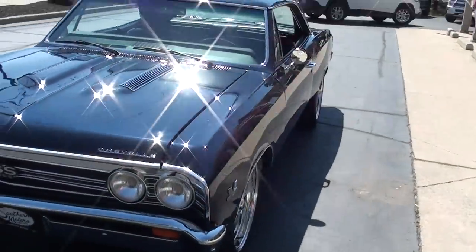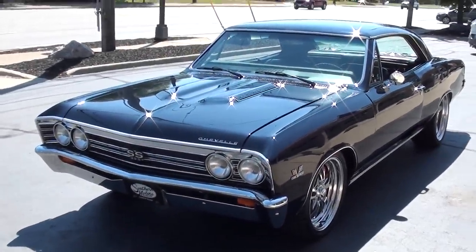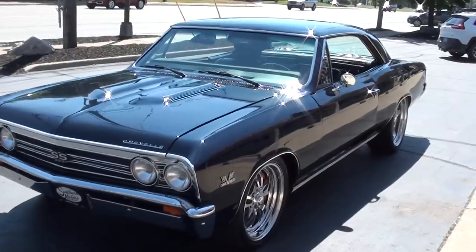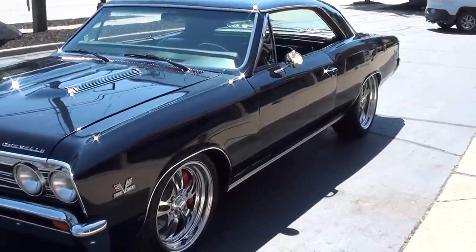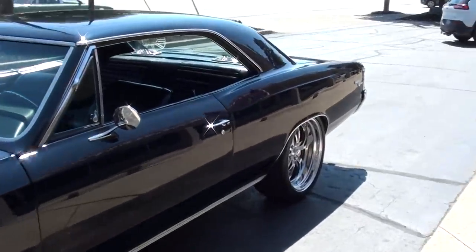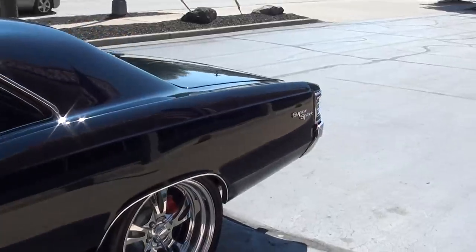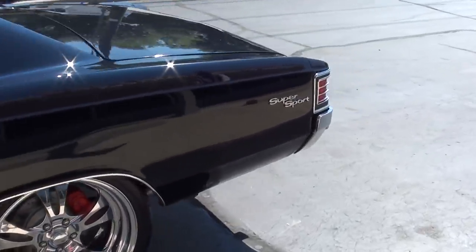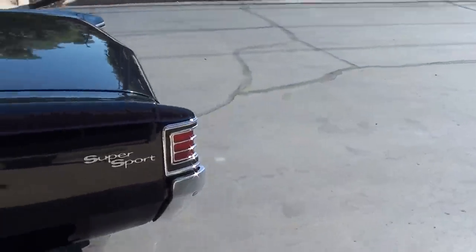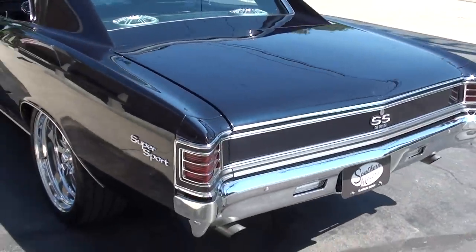Today we're going to take a look at a stunning 1967 Chevrolet. This is a true 138 Supersport car. Less than 300 miles on a complete frame-off restoration. It looks black, but it's actually a midnight blue metallic. True 138 car, frame-off, and bad to the bone.